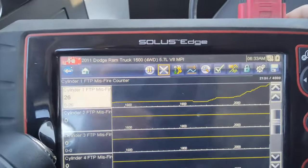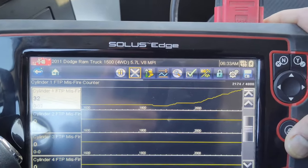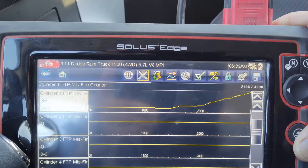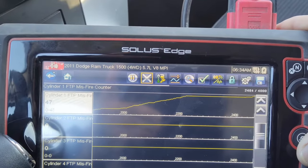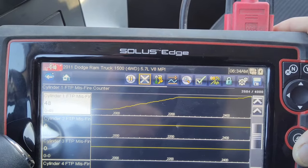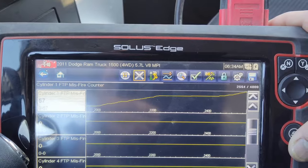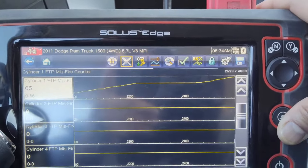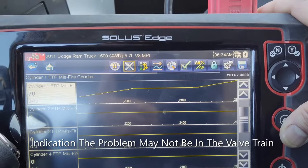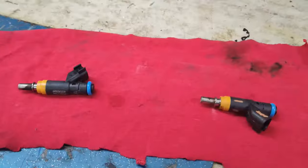Looking at the scan data for the misfires, you can see cylinder one is definitely misfiring — but only at idle. Once it comes back to idle it starts misfiring again. When driving under load, as long as your foot is on the accelerator even a little bit, it won't misfire.